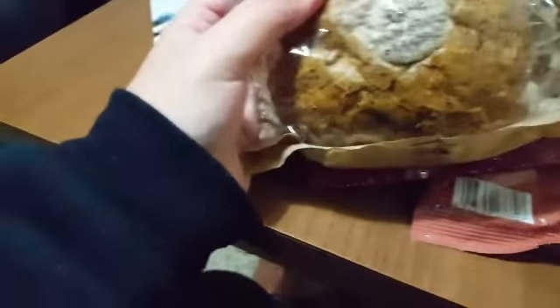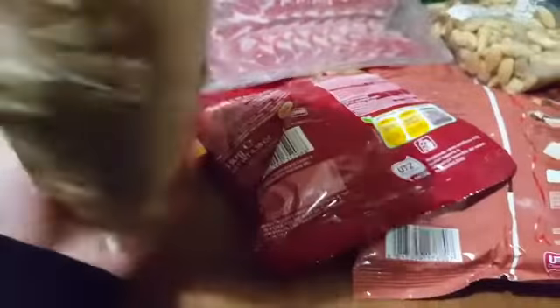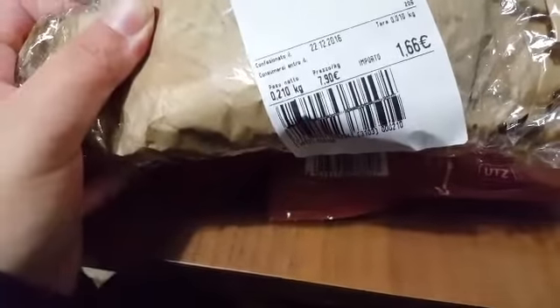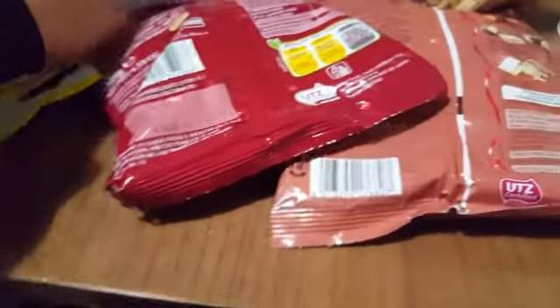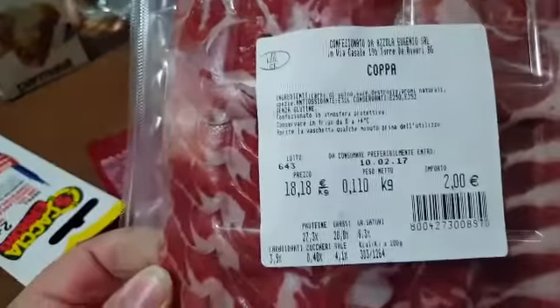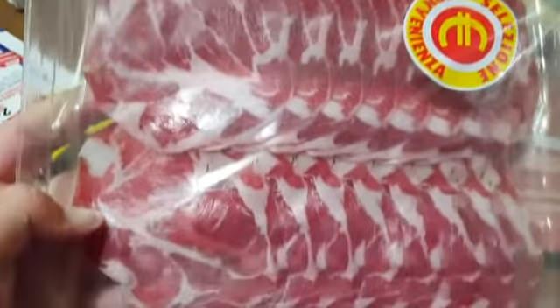Then this is buckwheat bread — 1.59 euro, or rather 1.66 euro, 210 grams. And then the coppa — 2 euro, on offer.